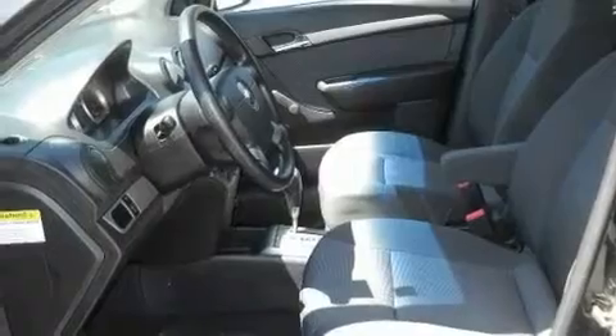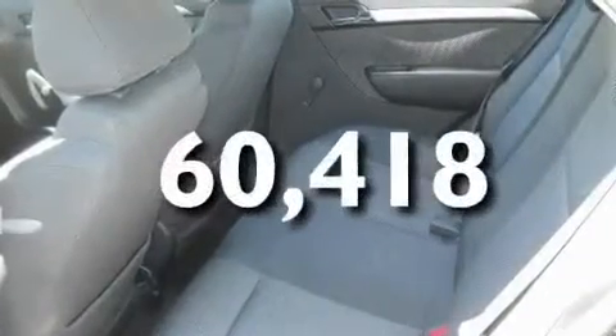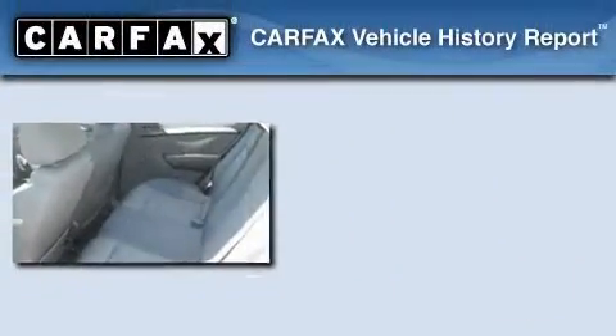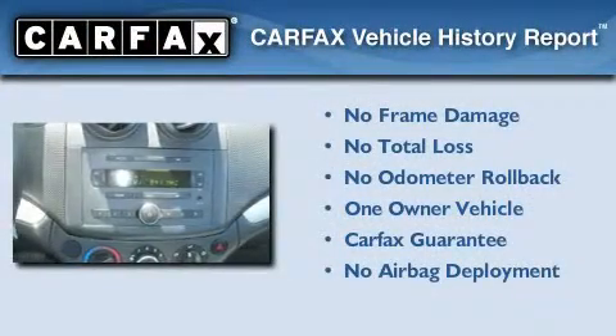It also includes latch-ready child seat anchors, rear-seat child-proof door locks, and this vehicle has fewer than 61,000 miles on the odometer. This Chevrolet has had only one owner, and it qualifies for the Carfax Buy-Back Guarantee.